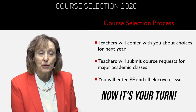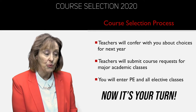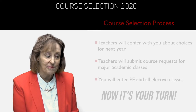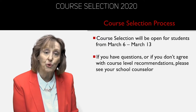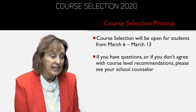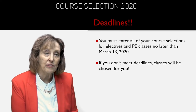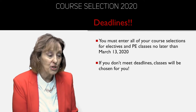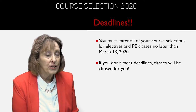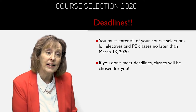Teachers have been conferring with you about your choices for next year and putting in major academic classes over the last week, and that will end soon. Your job now is to choose a gym class for next year and your elective courses. Friday, March 6 is when Infinite Campus will be open for you to enter your PE and electives for next year, and you have a full week to do that — next Friday the 13th is the last day you can add. If you have any questions or don't agree with the course level recommendations, speak with your school counselor. If you don't meet the deadline, classes will be chosen for you, so please meet the deadline.